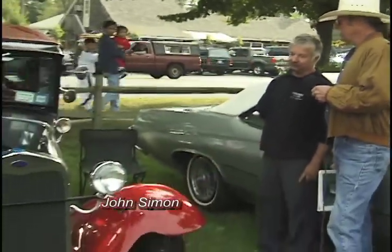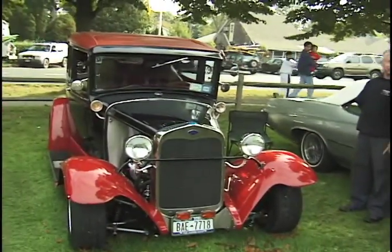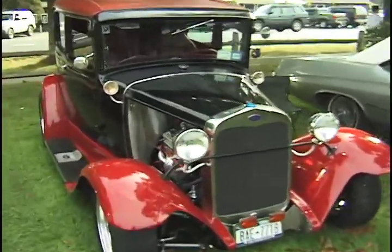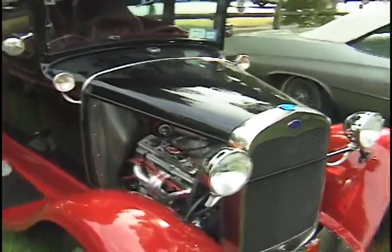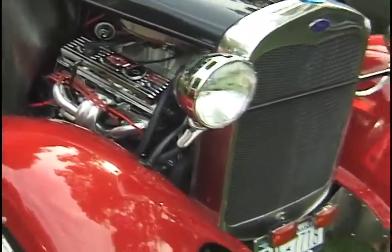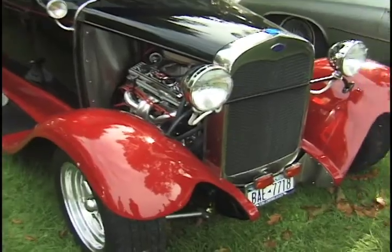The body is all metal, the motor is a 350 Chevy, 330 horse, has automatic transmission, rack and pinion steering, independent front suspension, all new gauges and everything put in, new steering wheel, tilt steering wheel and the whole thing.